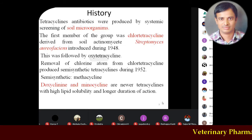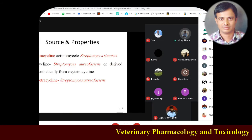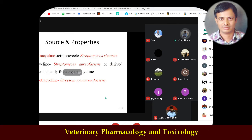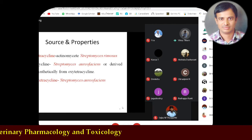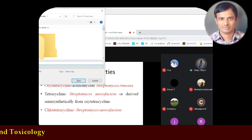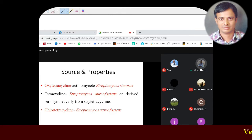Regarding sources: chlortetracycline is obtained from Streptomyces aureofaciens, and oxytetracycline — often abbreviated OTC — but note that OTC actually stands for 'over the counter' preparation, so writing 'OTC' as a prescription abbreviation is wrong practice. Oxytetracycline is obtained from Streptomyces rimosus. Most tetracyclines are obtained from Streptomyces aureofaciens, either naturally or semi-synthetically, for example metacycline. Remember the sources: Streptomyces aureofaciens and Streptomyces rimosus.